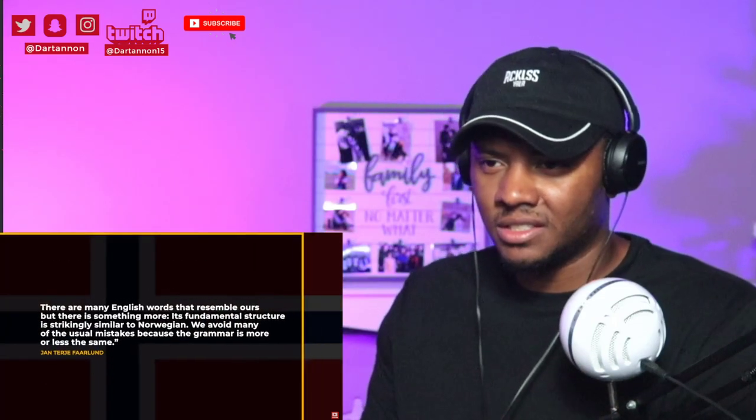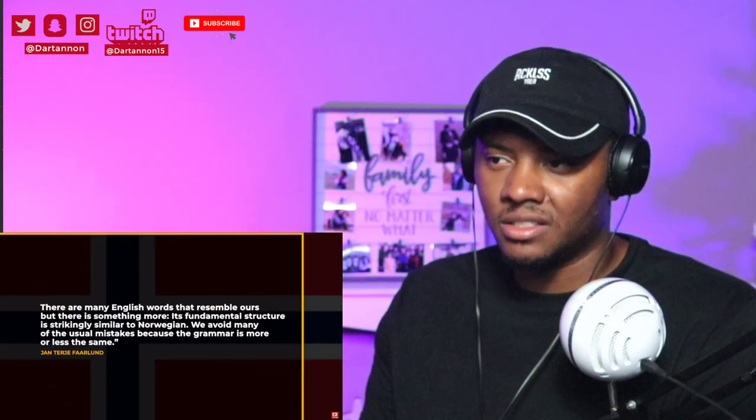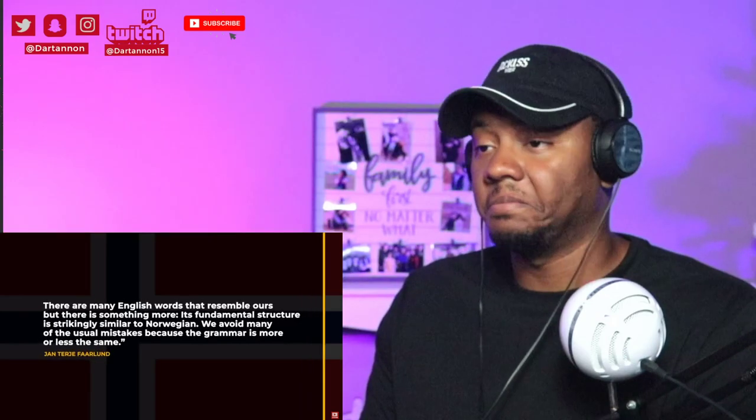The argument was put forward by Jan Terje Faarlund, professor of linguistics at the University of Oslo. This is what he says: 'There are many English words that resemble ours, but there is something more — its fundamental structure is strikingly similar to Norwegian. We avoid many of the usual mistakes because the grammar is more or less the same.'